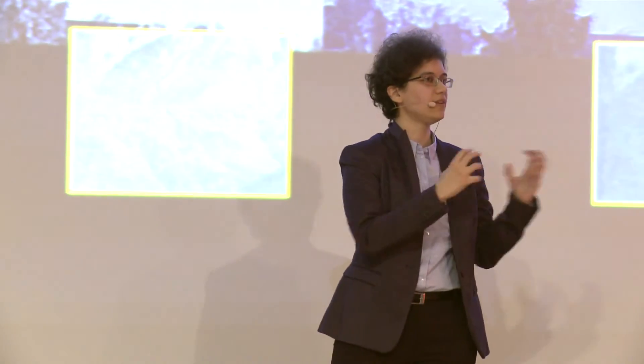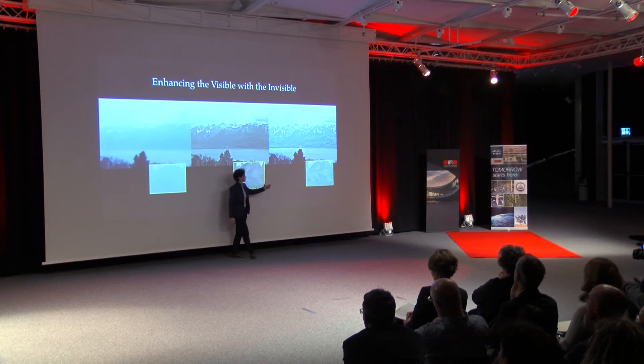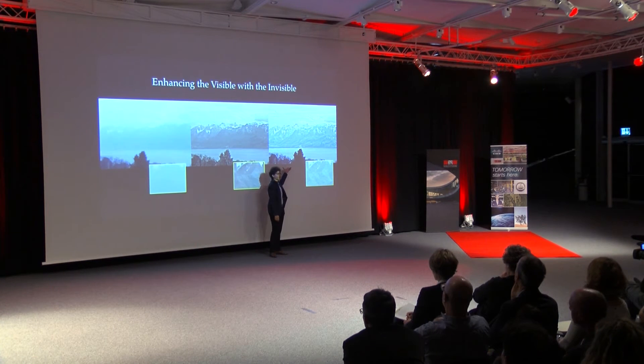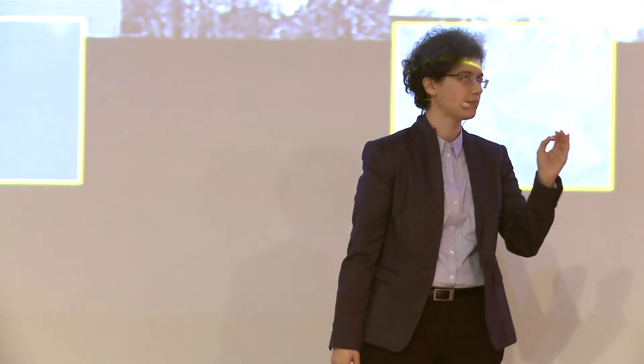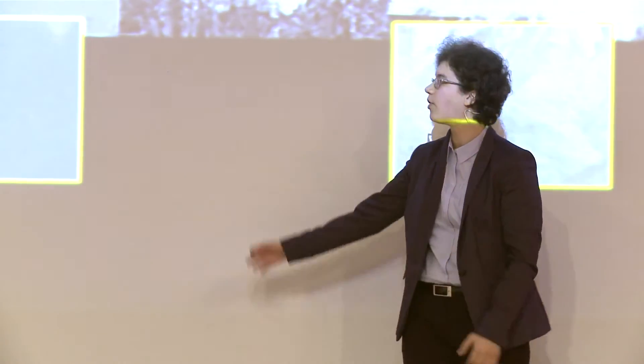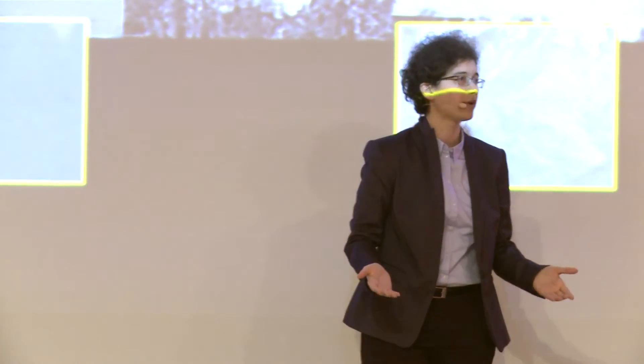Now all we have to do is to add these additional details to our first picture and get this perfectly sharp and gorgeous picture of the Alps. It seems that the problem is completely solved. But wait a second — none of the cameras on today's market can capture both of these photos for you. And that's exactly what I'm working on.